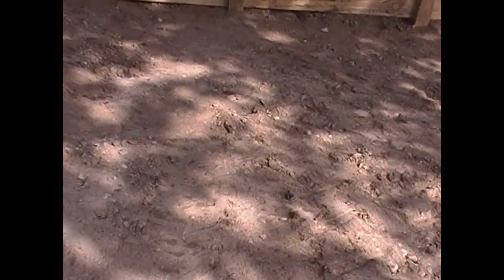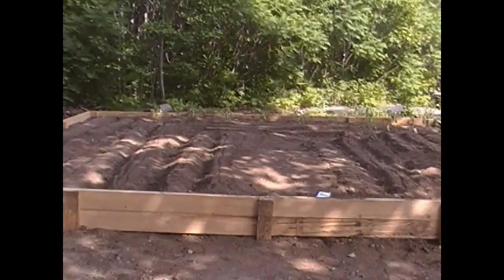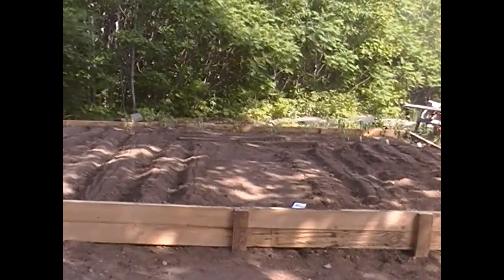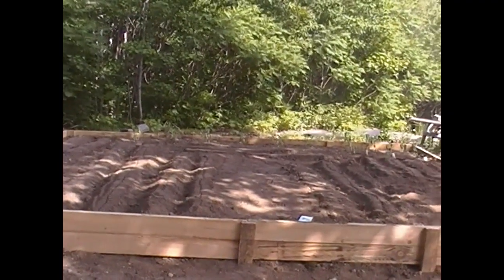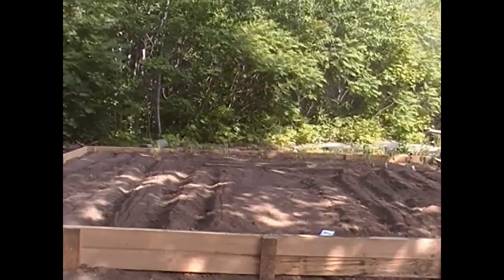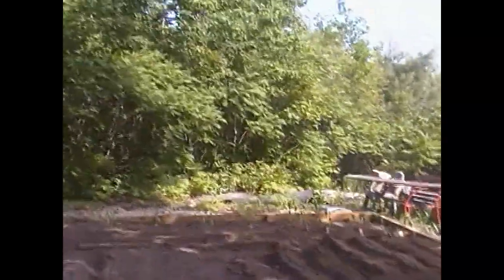Alright YouTube and preppers, time for an update. Remember the garden I wanted to get planted? It's planted. There it is — 16 feet by 16 feet, one foot deep, filled in with topsoil. That got finished up on Sunday and I got it planted today, so food is well on its way.